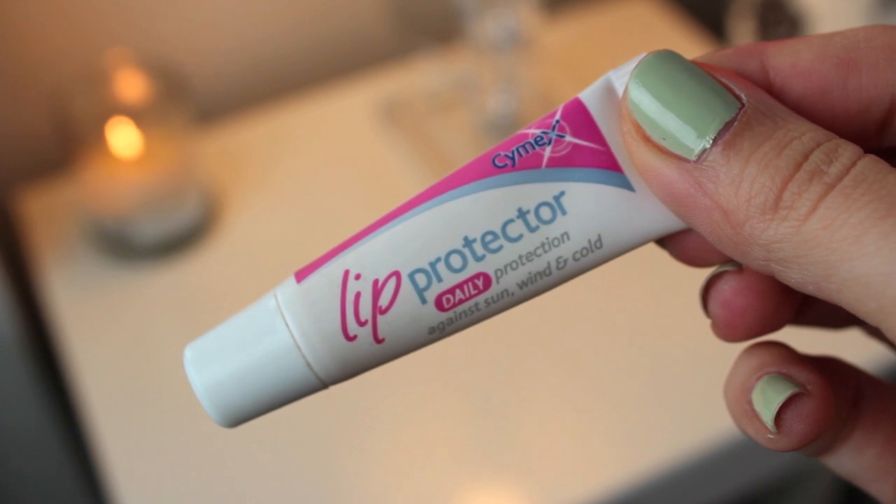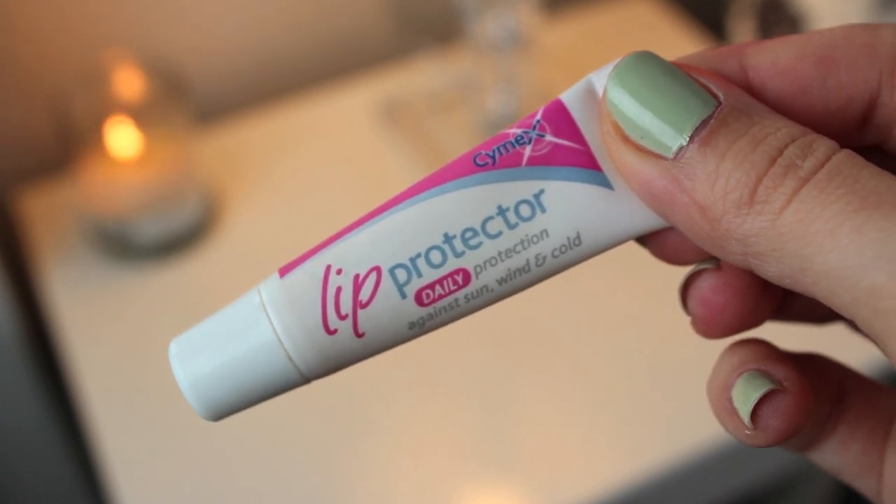I then use a lip balm on top and I'm using my favourite Cymex lip protector. It isn't very glamorous but it works really well, so I just layer it all over the lips.